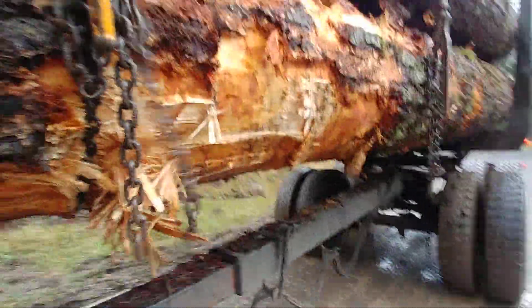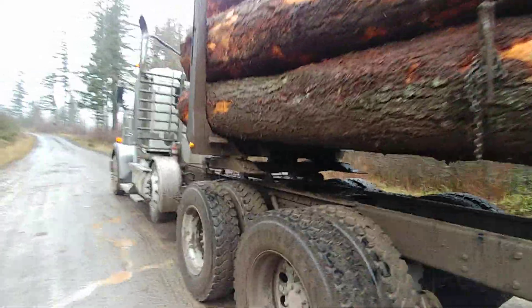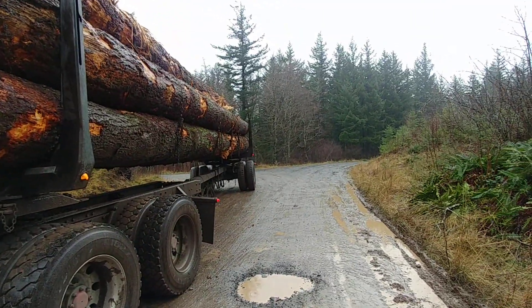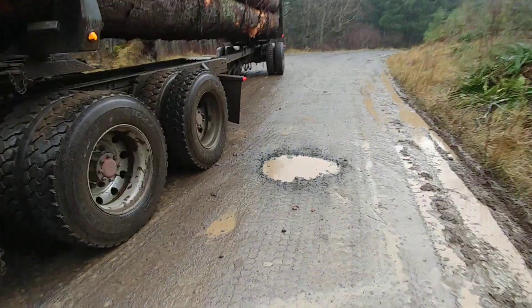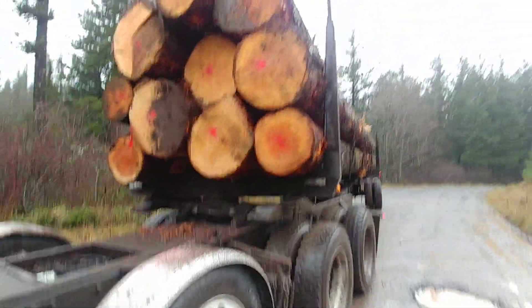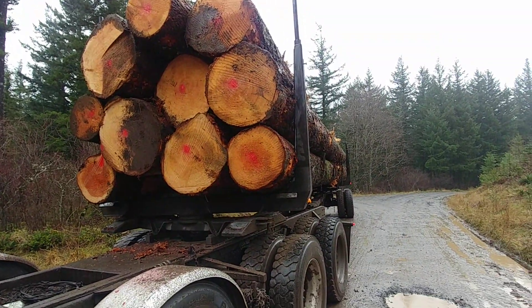I just wanted to share that with you guys — thought you'd think that's cool. I don't know if you can see, but it's raining pretty hard and I'm already soaked just standing out here. You guys have a great day, thanks for watching.